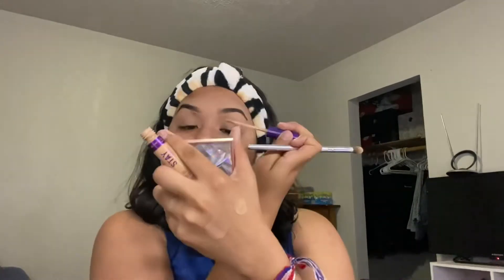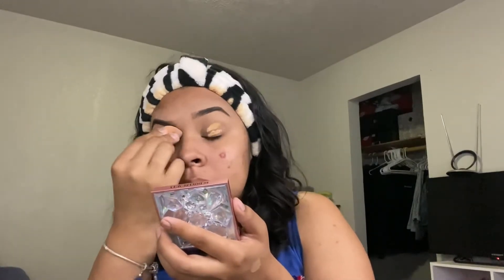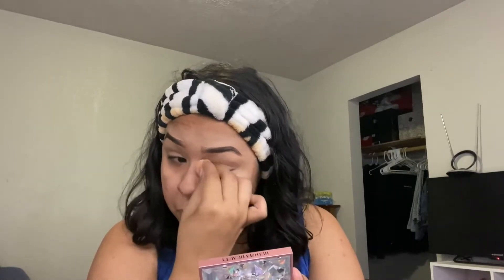Since I'm not gonna wear any eyeshadow, I'm just gonna set my eyes. I'm going to use the same concealer on my eyes and blend it in, then set it with a small beauty blender. After that, I'm using the Too Faced loose translucent powder to set my eyes so I don't have any creases.